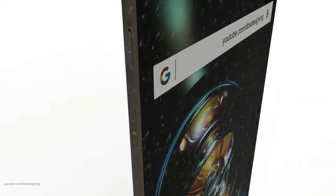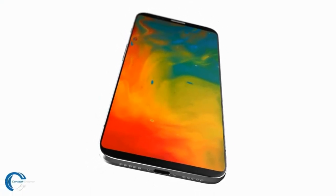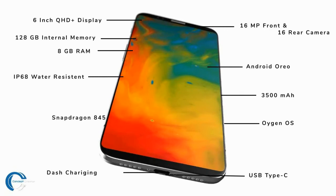Looking at the expected specifications, it is said to have a 6-inch QHD+ display along with 128GB of internal memory and 8GB of RAM. It will also feature IP68 water resistance, and this time the company has included a little more battery power — a 3500mAh battery with dash charging.